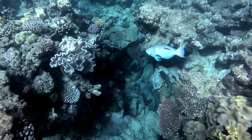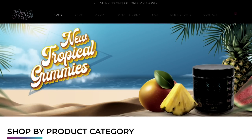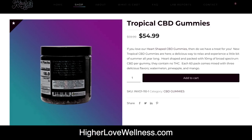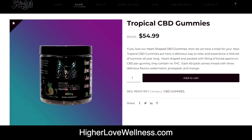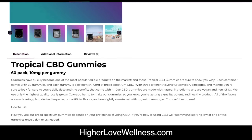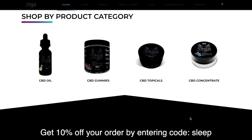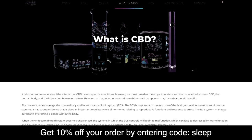Planet Sleep is brought to you by my company Higher Love Wellness. We just launched our tropical gummy blend which contains the flavors of watermelon, mango, and pineapple — juicy and mouth-watering, providing the relief and relaxation you might be looking for. Check out higherlovewellness.com and save 10% on your entire order using code SLEEP at checkout. They offer a wide range of CBD hemp extract products including topicals, tinctures, wax, and gummies.